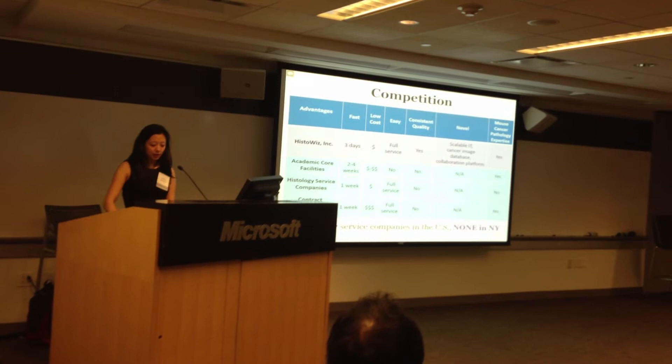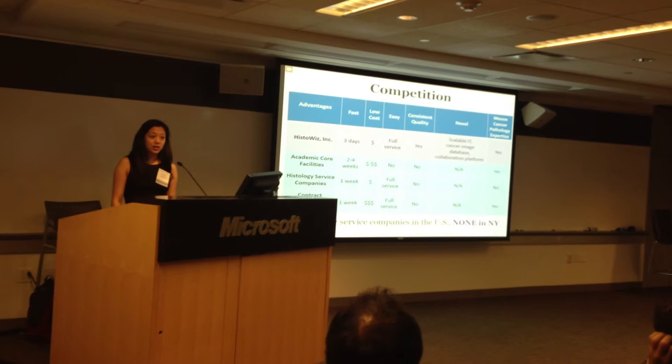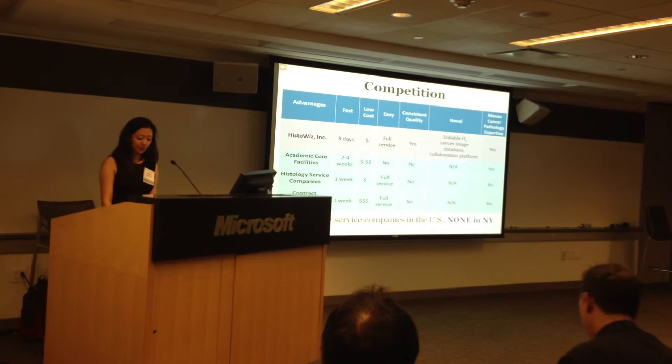There are five histology service companies in the US, and believe it or not, there's none in New York — even though New York has the biggest cancer research market.